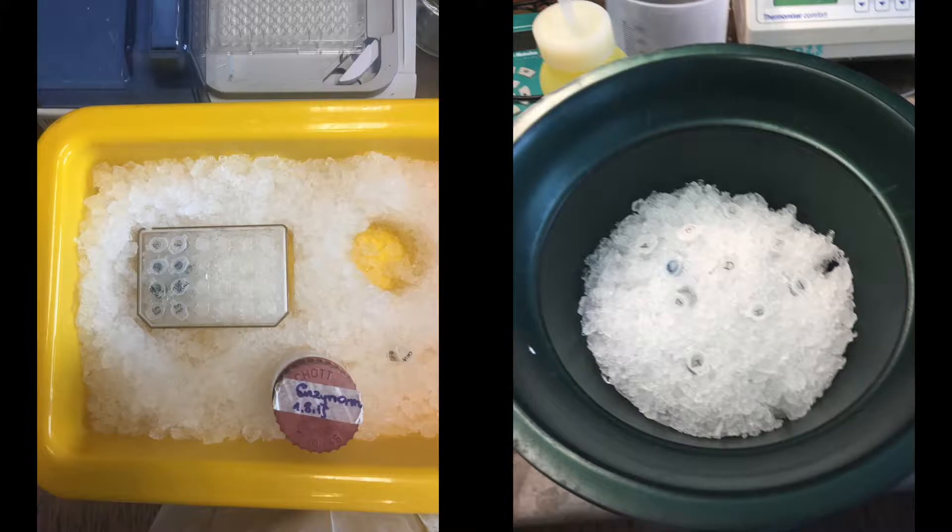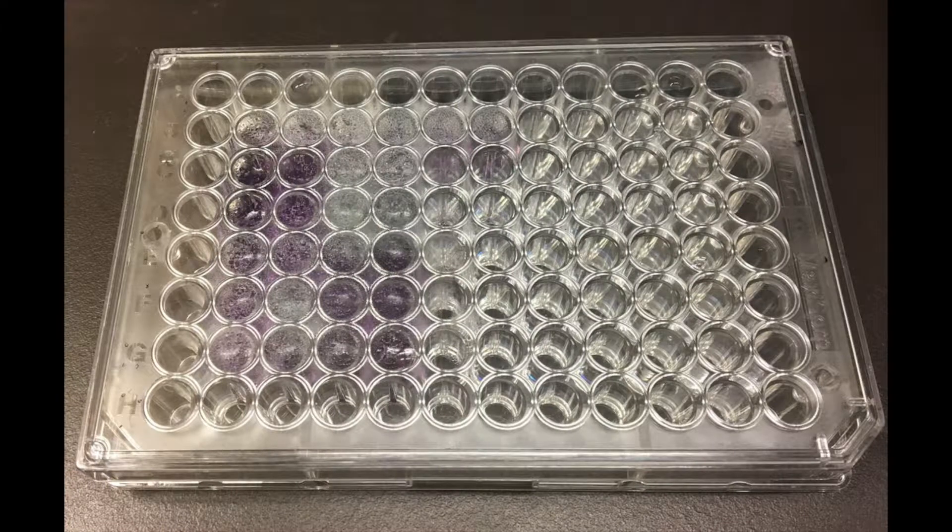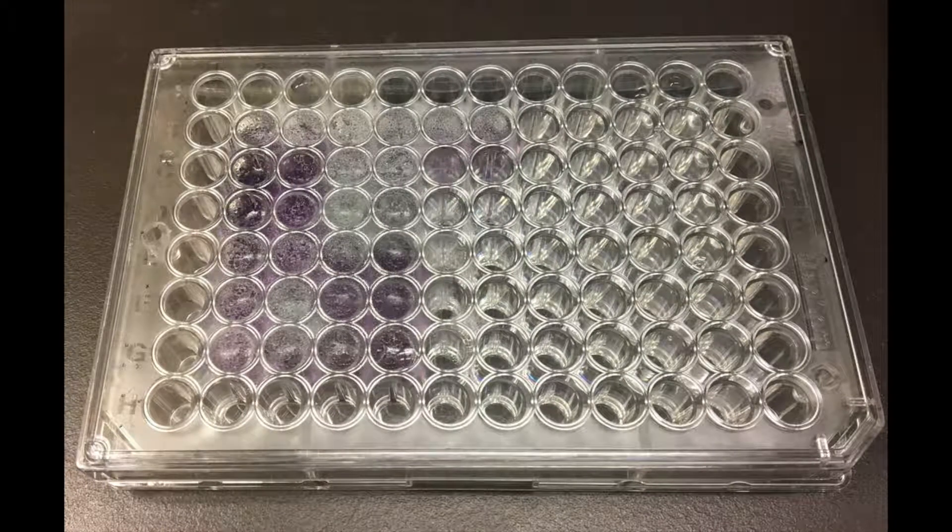We carried out the BCA protein assay to determine the unknown protein concentration in the superfood extracts. In a nutshell, we did this by diluting the extracts and then measuring the absorption of light.